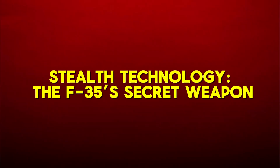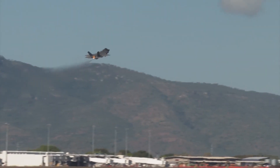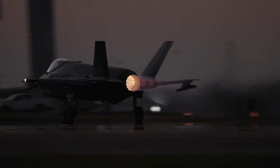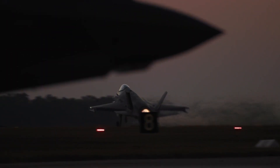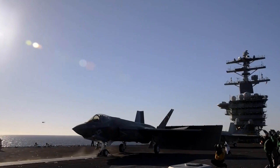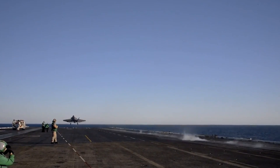Stealth technology — the F-35's secret weapon: the F-35's stealth capabilities are fundamental to its effectiveness in combat. Its airframe is designed using cutting-edge techniques and materials that reduce its radar cross-section. The careful shaping of the aircraft, the use of radar-absorbing materials, and the integration of continuous curves on the surfaces all contribute to minimizing radar detection. The F-35's radar signature is so low that at specific frequencies it is smaller than that of a metal golf ball.